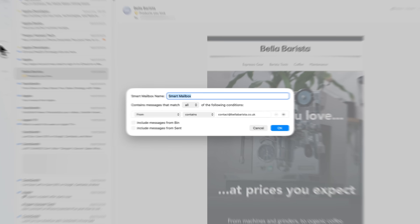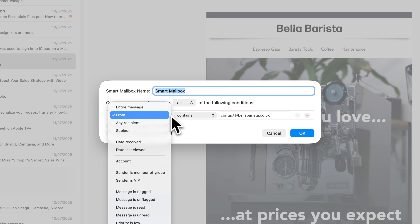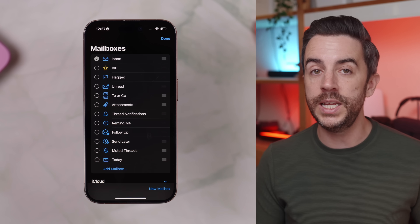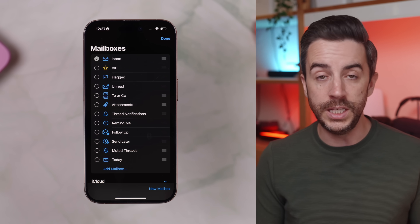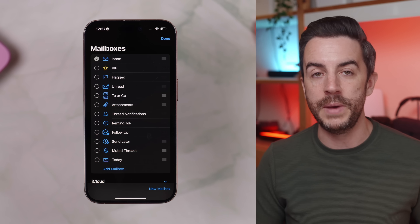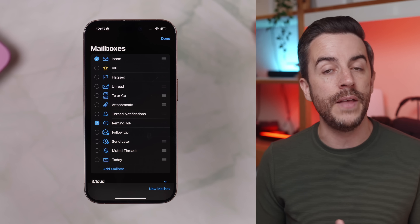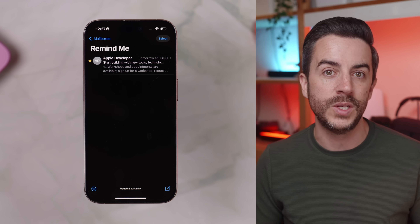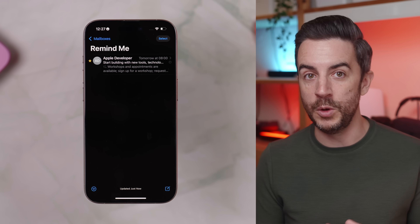The Mail app on your Mac has a brilliant feature called Smart Mailboxes, where you can set up custom filters that automatically sort your email for you. Unfortunately, Apple hasn't brought full Smart Mailboxes to the iPhone, but what they have added is a whole bunch of built-in Smart Mailboxes that you can enable with just a tap, and I think most people don't even realize they're there. To access them, open the Mail app and go back to your main Mailboxes view, then tap the Edit button in the top right corner. You'll see a list of mailboxes with tick boxes next to them — these are essentially pre-built Smart Mailboxes that Apple has already created for you. For example, if you want a quick way to view all the emails you've set a reminder for, just tick the box next to Remind Me and hit Done. A new Remind Me mailbox will now show up in your list, and any emails you've asked Mail to remind you about will appear there automatically. This doesn't move the emails from your main inbox — it's more like a smart filter that gives you quick access to the stuff that matters.